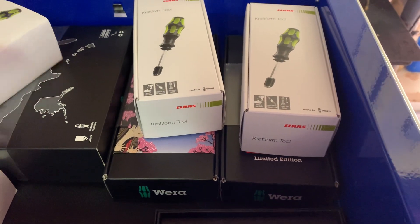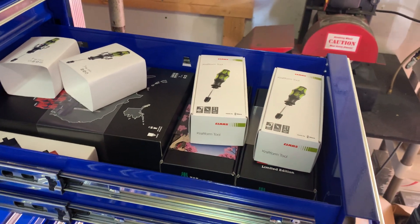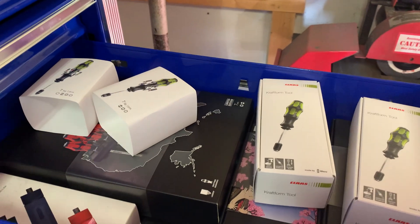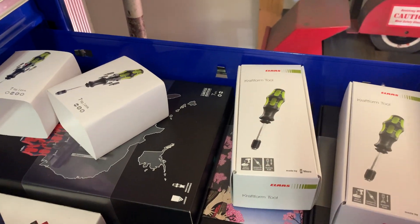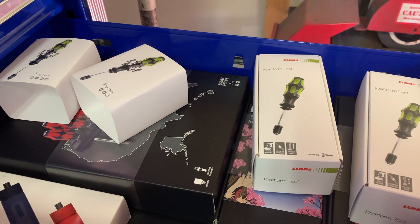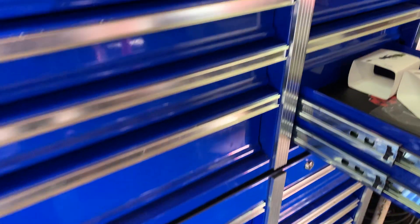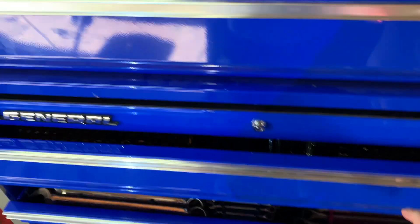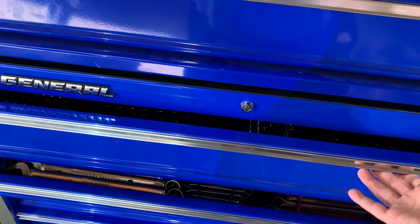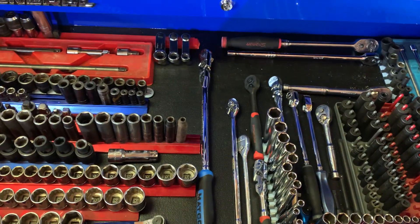You can get a hold of a Claas dealer with those part numbers and they can get you hooked up. They also have a bottle opener - I don't know the part number for that off the top of my head but they should be able to find that for you. So that takes us down here to the three-eighths and quarter drive drawer.